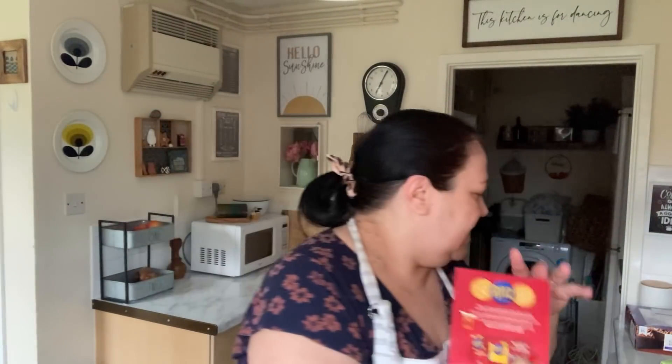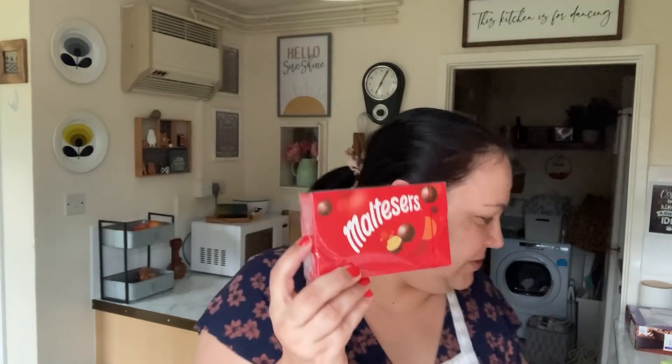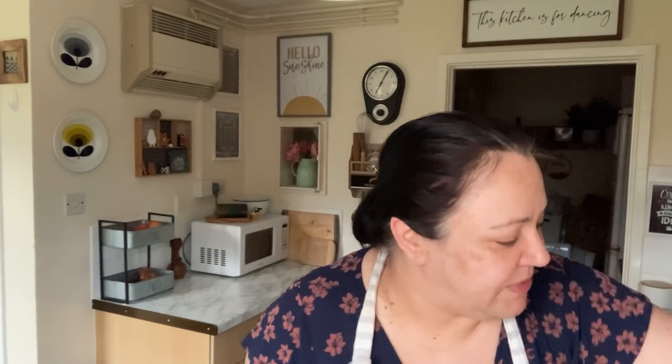Ritz crackers - everyone in this house loves Ritz crackers, that was a pound. I got Paul a little box of Maltesers. This was to say sorry - let's just say I was being unreasonable earlier on today for no reason and he was very kind to me, so I thought I'd buy him off with some Maltesers.